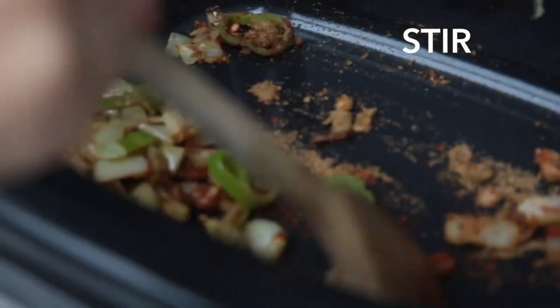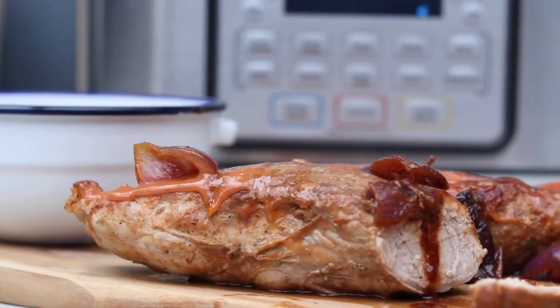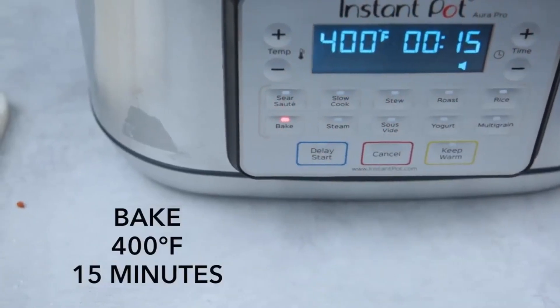Its clear and easy-to-use control panel with an intuitive interface and LED display makes it simple to operate, even for beginner cooks. The 24-hour delay start allows you to set your meal to cook while you're away.